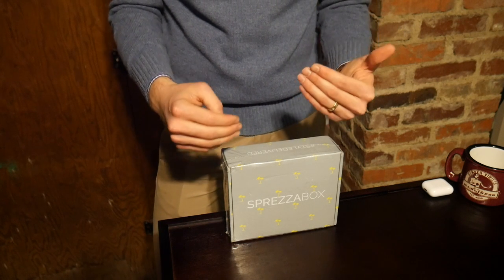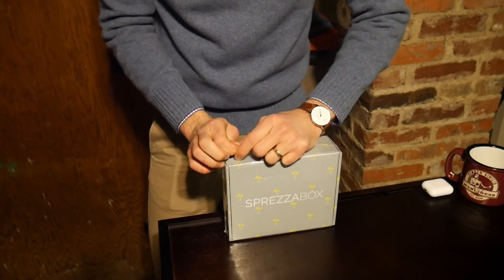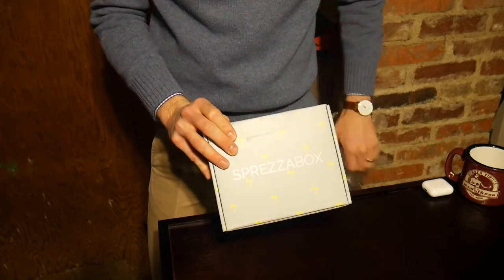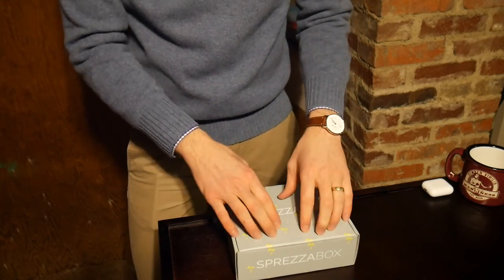Hey gents, I'm just getting set up down in my new studio. I'm still waiting for some gear to come from B&H Photo and from Amazon, but yesterday Sprezzabox was delivered for the month of March, and I am getting some spring break palm tree vibes from this one. So let's take a quick look at Sprezzabox for today, and then we'll keep working on the studio down here.